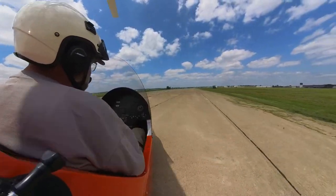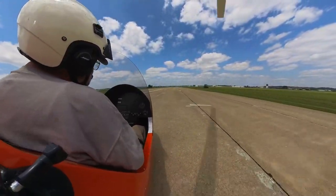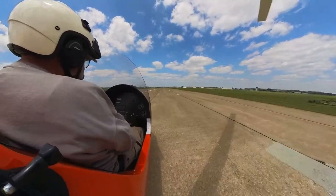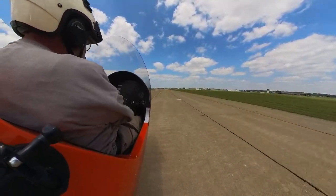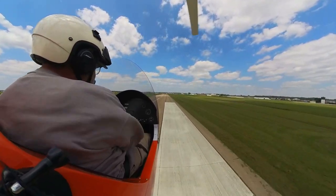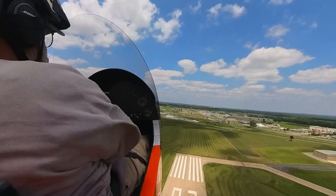Got well over 200 RPM, so coming on in on the power. Lightly forward on the stick. We are in the air. Climbing out at 65.